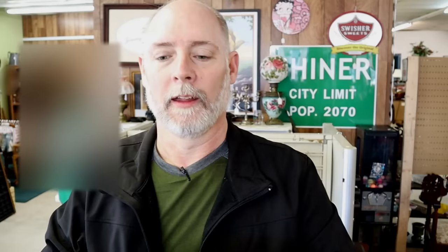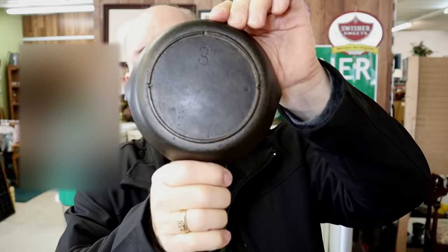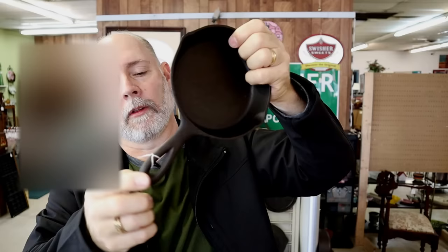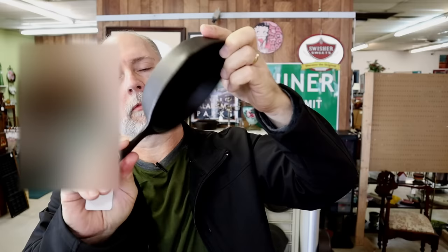Here we've got a cute little number three — this is a Lodge three-notch. We have a notch at 12 o'clock, one at three, and one at nine. They have $14.99 on this one, and it's not a bad price for a three-notch Lodge.